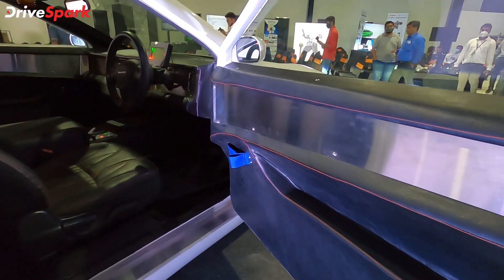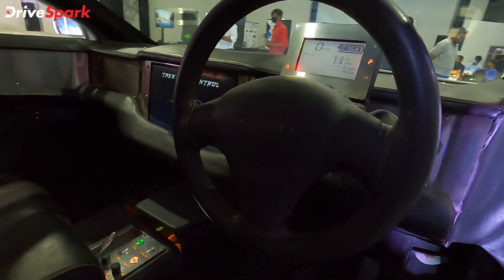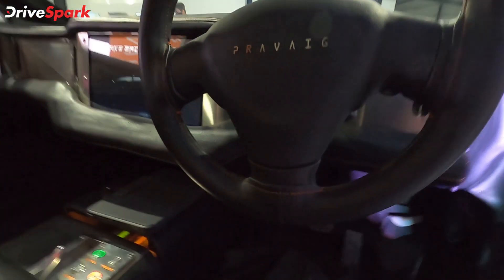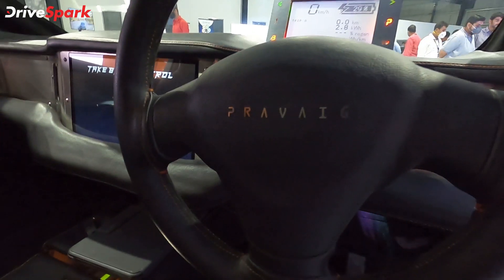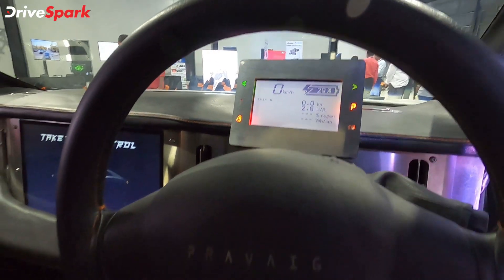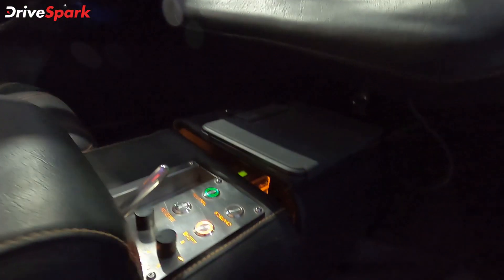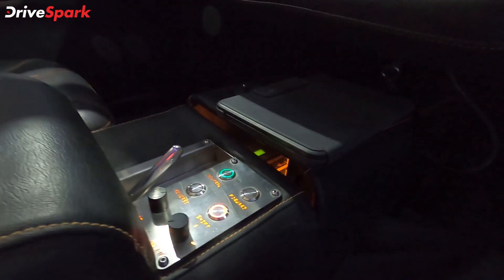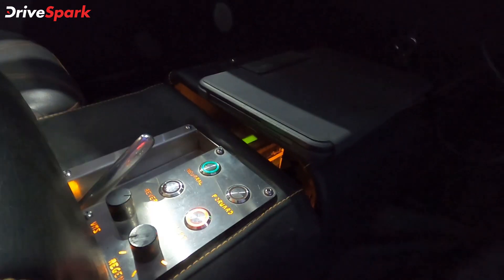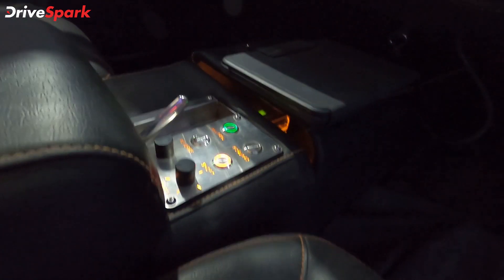Of course, as I mentioned, it's a prototype — not even a pre-production model. You've got this leather-clad steering wheel with the Praveig logo in the center, very basic instrumentation, and a huge touchscreen in the center. The controls are over here — gearbox modes including neutral, forward, reverse, and shift are all here. You've also got the regen setting knobs.